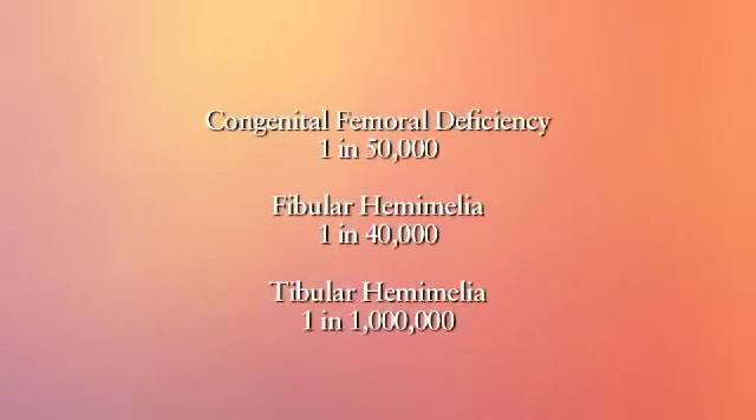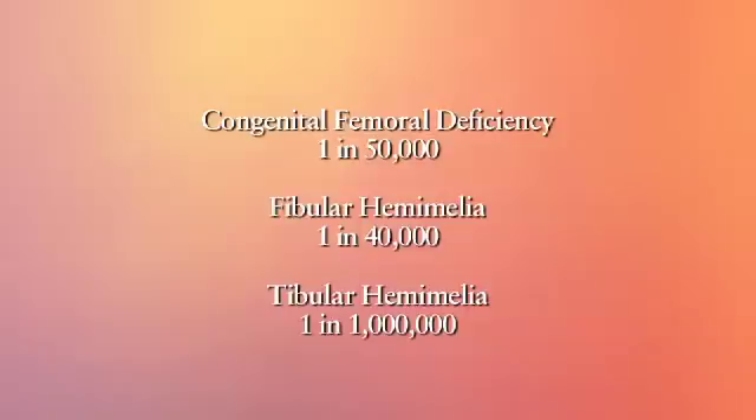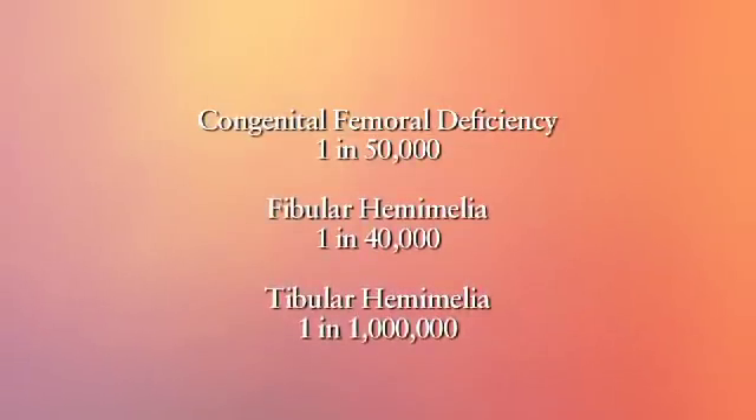The more severe types of birth defects, especially of the musculoskeletal system, are what we treat here at the Paley Institute. The most common of these are congenital femoral deficiency, fibular hemimelia, and tibial hemimelia.